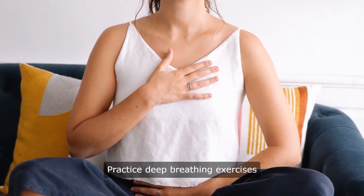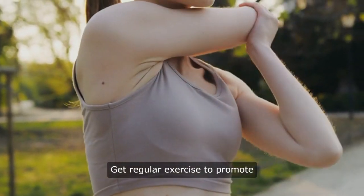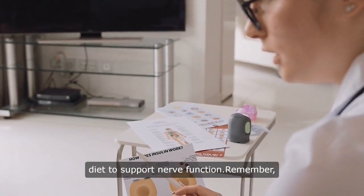1. Practice deep breathing exercises to activate the vagus nerve. 2. Get regular exercise to promote vagal tone and overall well-being. 3. Stay hydrated and maintain a healthy diet to support nerve function.